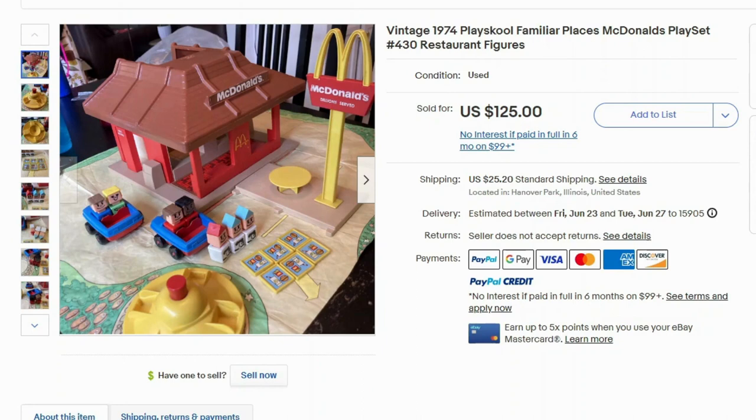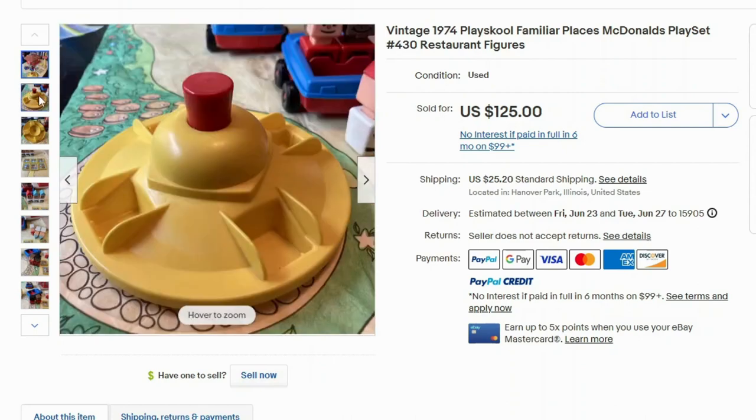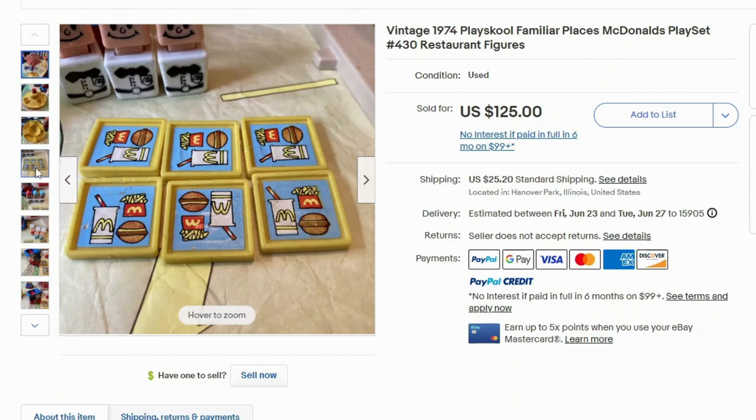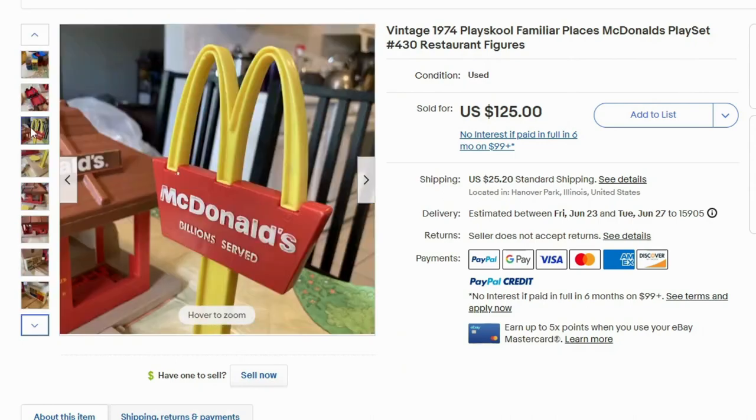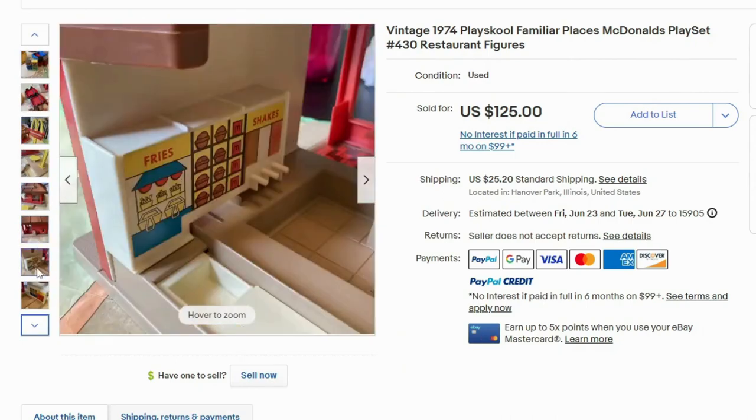Up next we have a PlaySchool 1974 version of McDonald's, which is adorable. This sold for $125 and $25 shipping. You can see it has little people with square heads, a little playset with trays with food, and little servers wearing their hats. There's a McDonald's sign and they have the fries, burgers, and shakes dispenser.